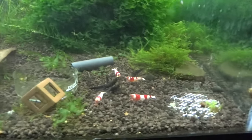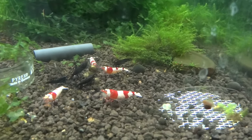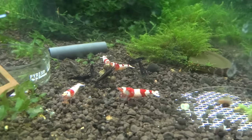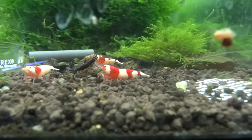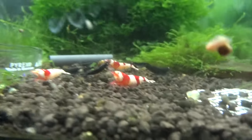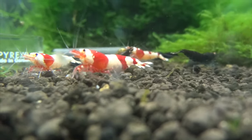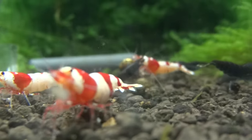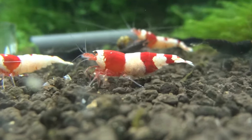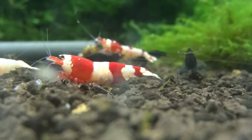Next door here we've got some PRL and some Royal Blue Tigers. Just trying to see what I can do as far as working on some Tybees — see if these guys will breed and go from there. We might have a berried female right in front of us here; it's hard to tell right now. I'm kind of looking through the camera and also looking through the glass. Maybe when I upload it on my computer I'll be able to see better, but this may or may not be berried — I'm not sure.